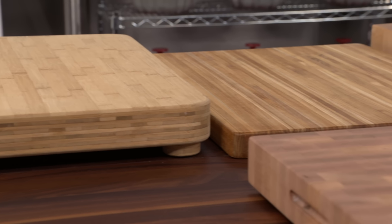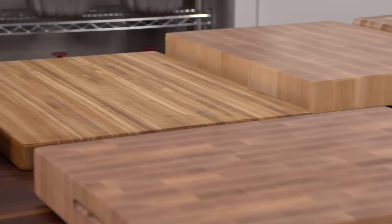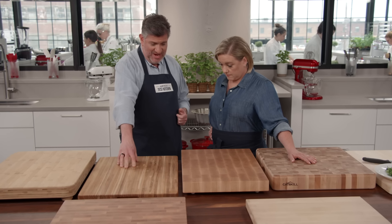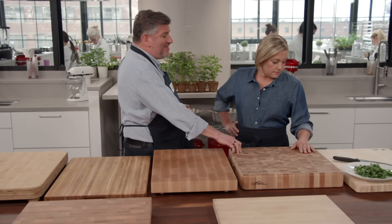If you take care of it, you get a board that should last a lifetime. We have seven boards in our lineup. The price range was about $85 at the low end to $240 at the high, and the materials ranged from bamboo to four different kinds of wood: teak, maple, birch, and a Japanese cypress called hinoki.